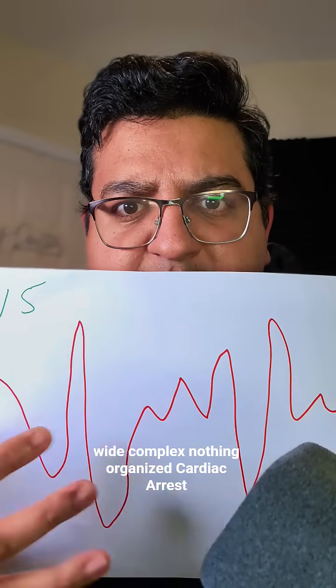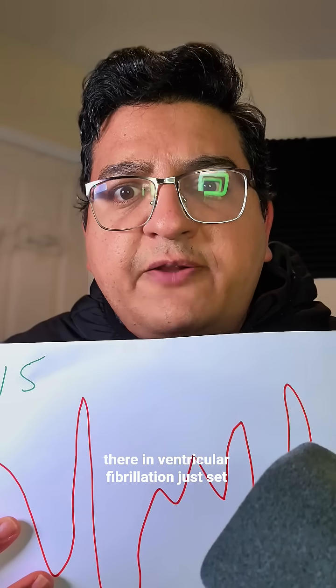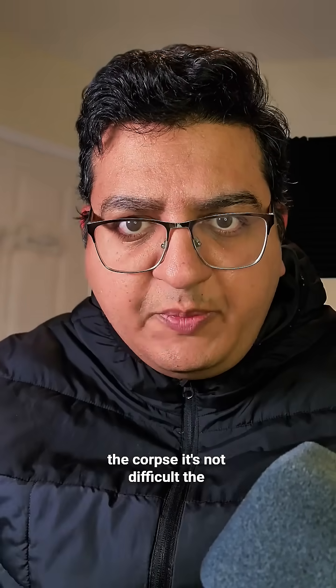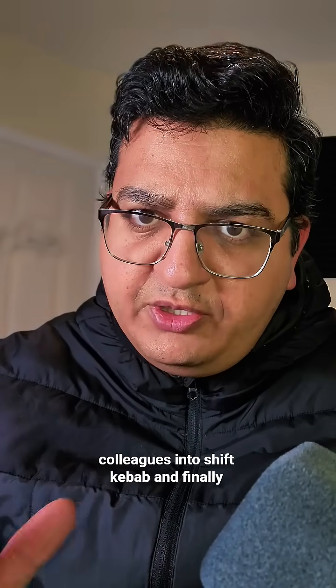If their heart is going like this and it looks like this — wide complex, nothing organized — that's ventricular fibrillation. Just set the defib to 150 and shock the corpse. It's not difficult. The difficult part is not making your colleagues into shish kebab.